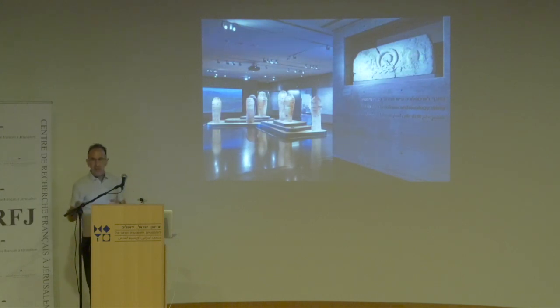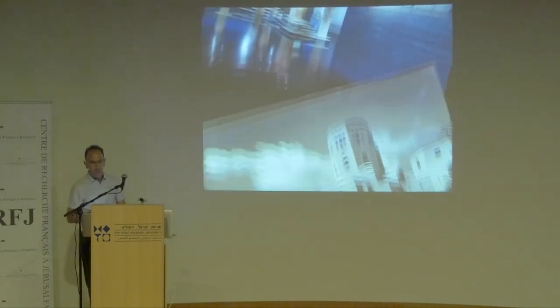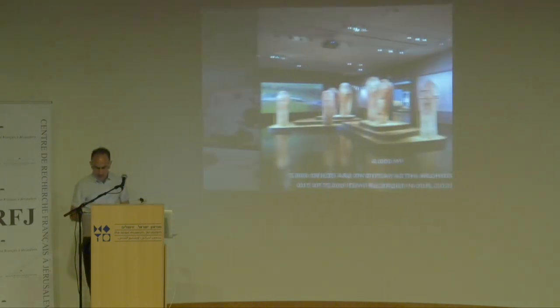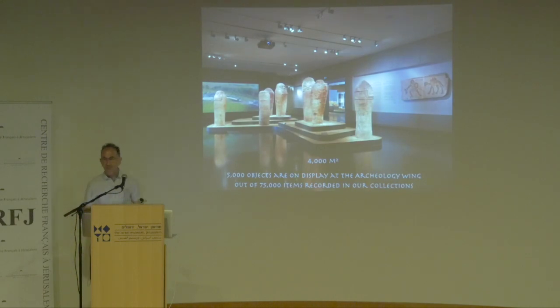The archaeology wing is also divided. It includes the Shrine of the Book, the archaeology wing proper, and also the Rockefeller Museum. The Rockefeller Museum displays objects found in Israel until 1948, and the Israel Museum displays objects found in archaeological excavations from 1948 onward. In the archaeology wing we have 4,000 square meters of display, showing about 5,000 objects. Of the 75,000 objects we have in the wing, most are on loan from the Israel Antiquities Authority — they find the material and we display it.